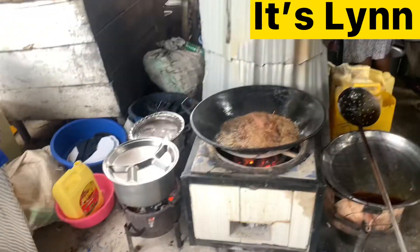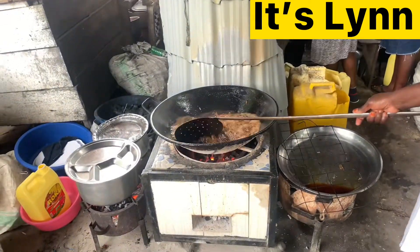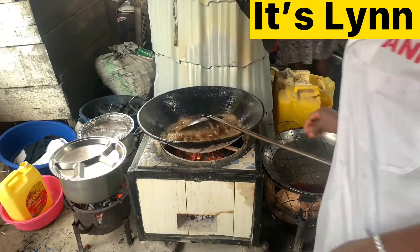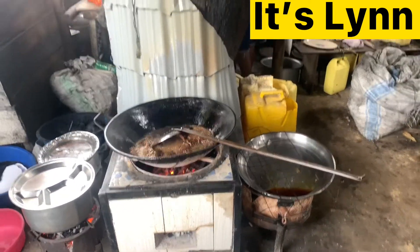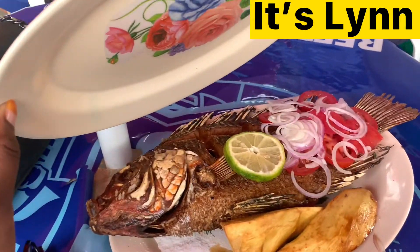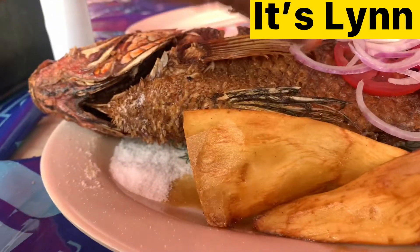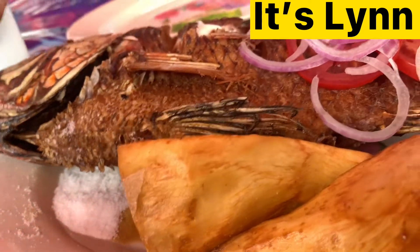Fish is not so expensive in Uganda — I think the reason being we get it directly from the lake. Okay guys, I can't wait to show you — wow! When you buy fish they add fried sweet potatoes for you. Oh, it's so yummy guys! Bye bye, I'll meet you in the next one.